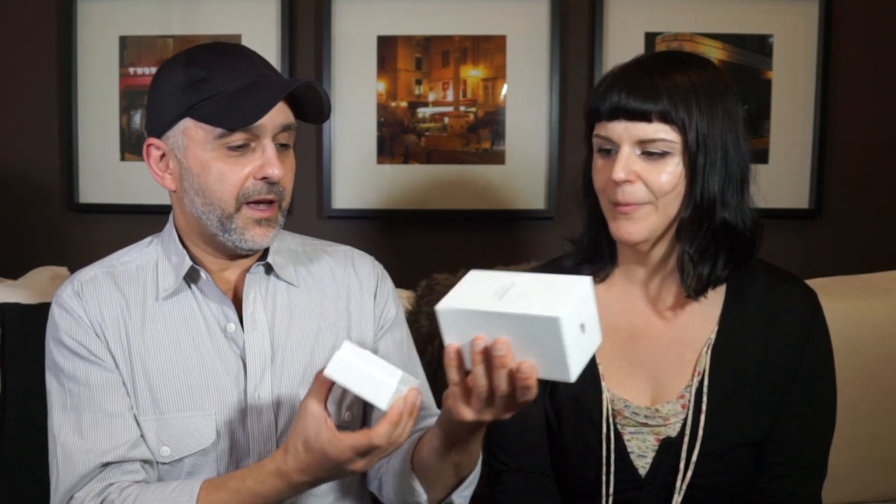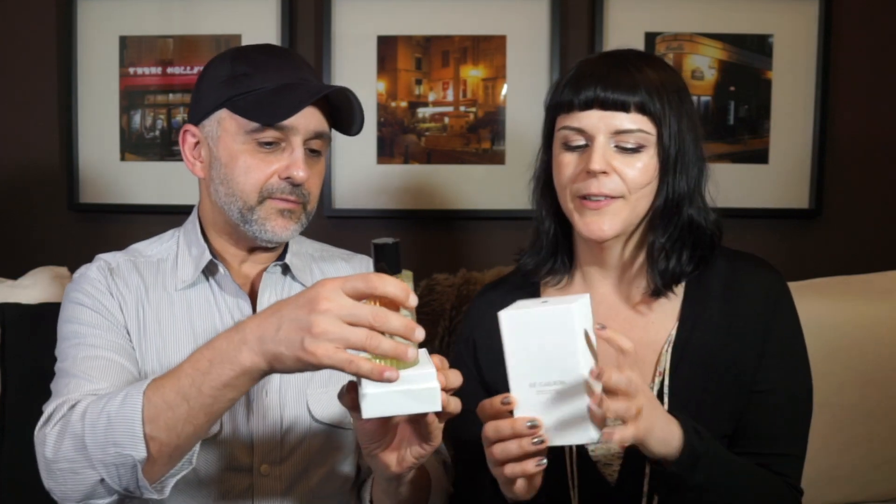This is Eau de Parfum at $180 plus tax — still a great deal. The boxes are really nice and pretty. The brand name Le Galion likely means 'galleon' — there's a beautiful little ship with masts on the logo, so there's a nautical theme. They're not entirely sure of the French — viewers can correct them in the comments.